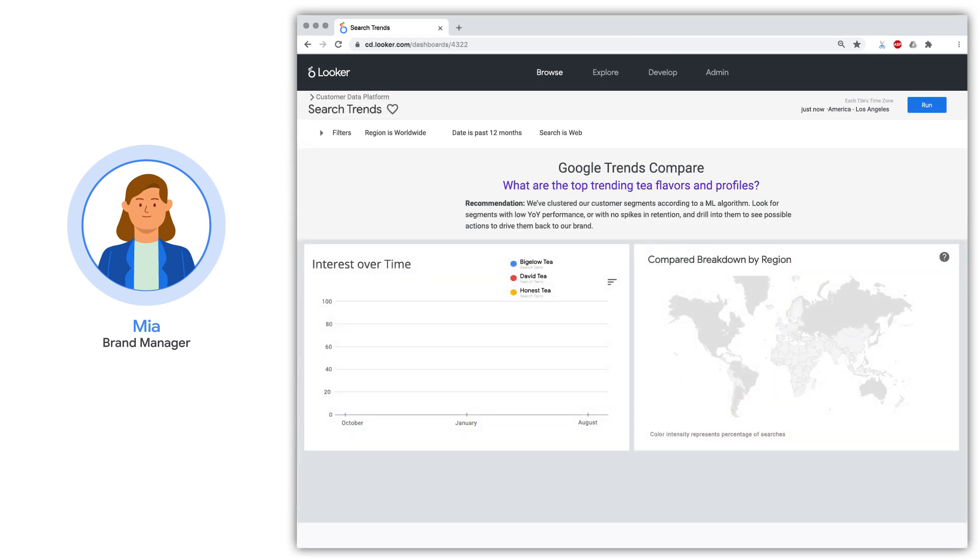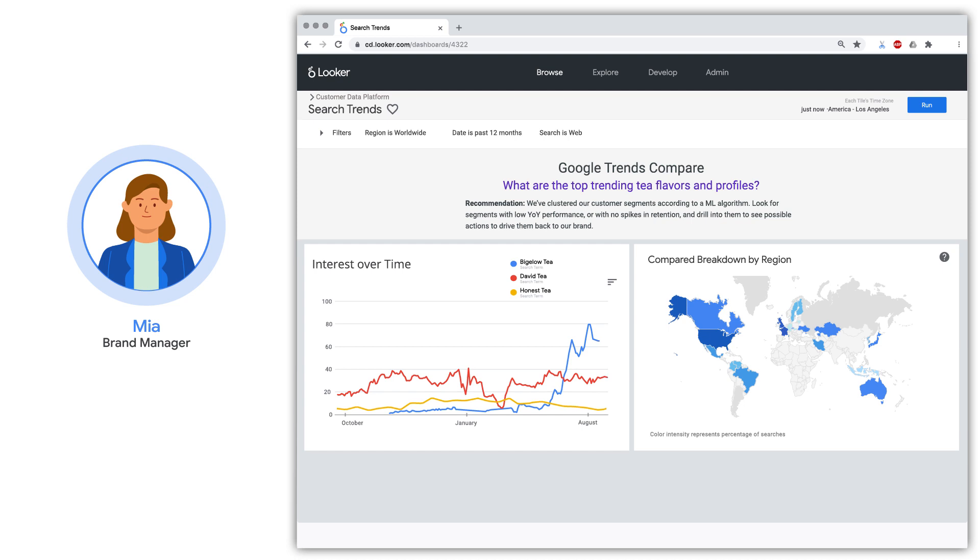In the brand's largest market, the US, Mia gains additional insights by leveraging Google data signals on top of her first-party data to understand what is top of mind for her consumers. By integrating Google's trend data on top of T-Box's first-party CDP data, they're able to identify emerging demand patterns and drive faster product development to stay relevant for consumers.